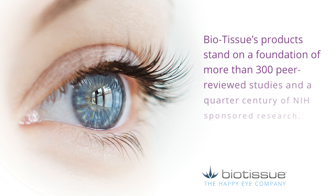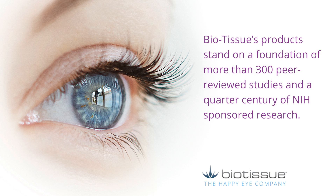BioTissue's products stand on a foundation of more than 300 peer-reviewed studies and a quarter century of NIH-sponsored research.